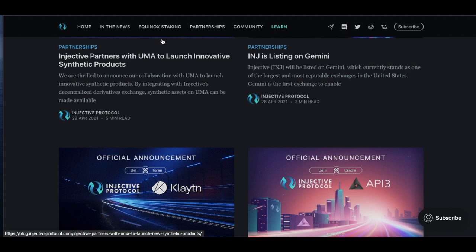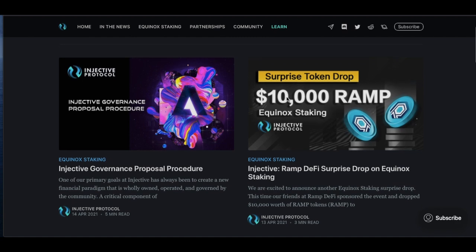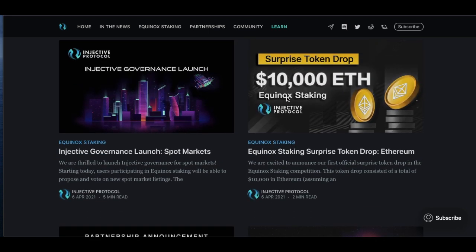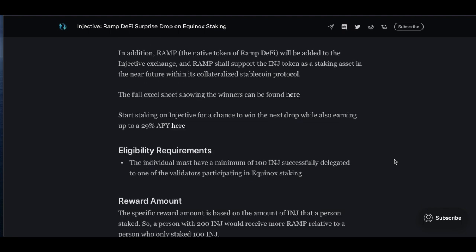Injective Protocol is proof of stake, so you can stake INJ tokens over on Equinox Staking. Injective has been doing surprise token drops for stakers — most recently with RAMP and Parsec, and even $10,000 worth of ETH dropped to random users. Earlier this year, Injective partnered with RAMP DeFi to launch cross-chain staking derivatives, allowing users to trade staking derivatives with leverage. RAMP will also be added to the Injective Exchange and shall support INJ as a staking asset within its collateralized stablecoin protocol.